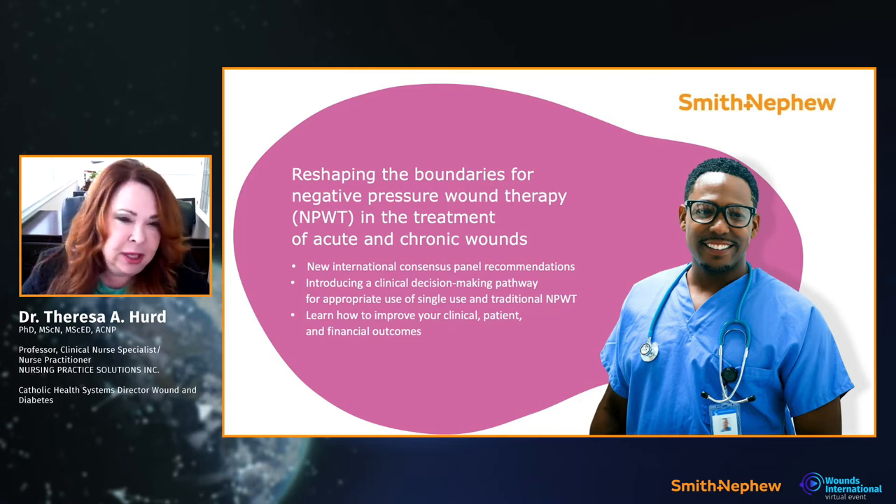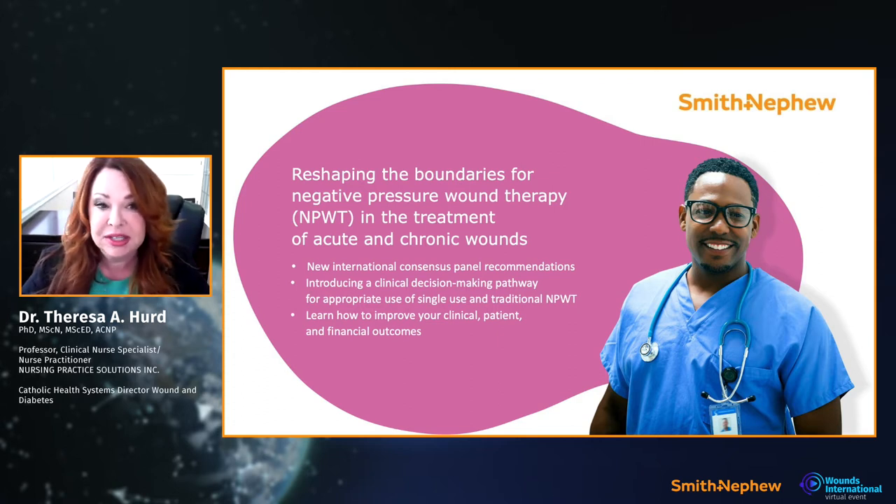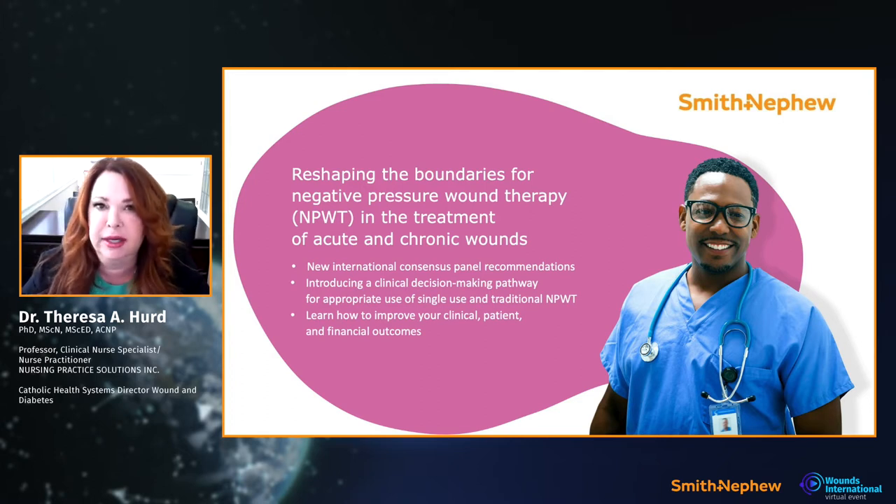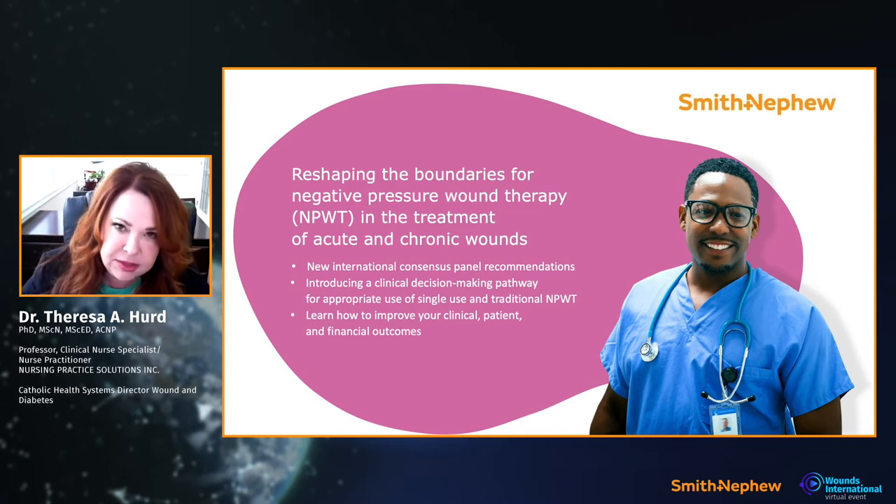First, I'm going to talk about negative pressure and some of the changes. We have great technology, and what we do have now — which is really exciting — are international recommendations and guidelines to help us make decisions. We also have two types of technology: traditional negative pressure and single-use negative pressure. The guidelines I helped develop through an international panel of experts will help us improve clinical, patient, and financial outcomes.